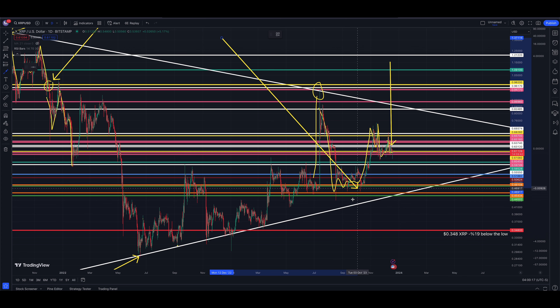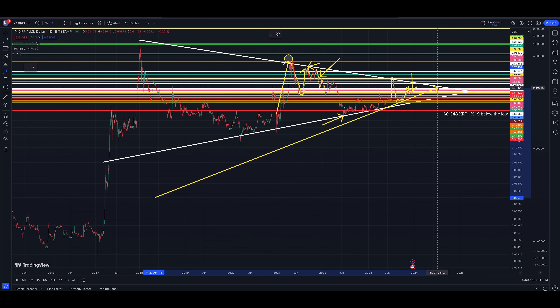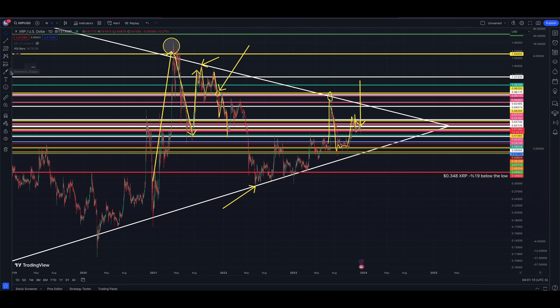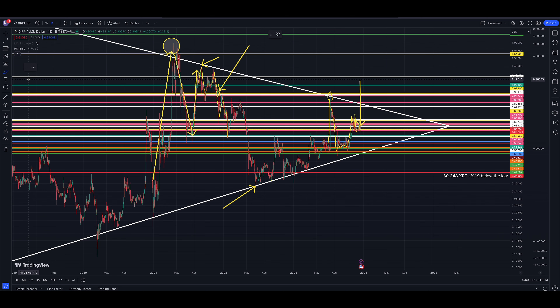This is the pennant pattern I'm talking about — two white lines, one above and one below the market. You can see we've been respecting this pattern for a very long time. We just hit the upper one in July, but this pattern goes out until 2025. So who knows what will happen, but we are potentially in a pretty large move lower here for crypto, and it might not play out until January, February, or March.